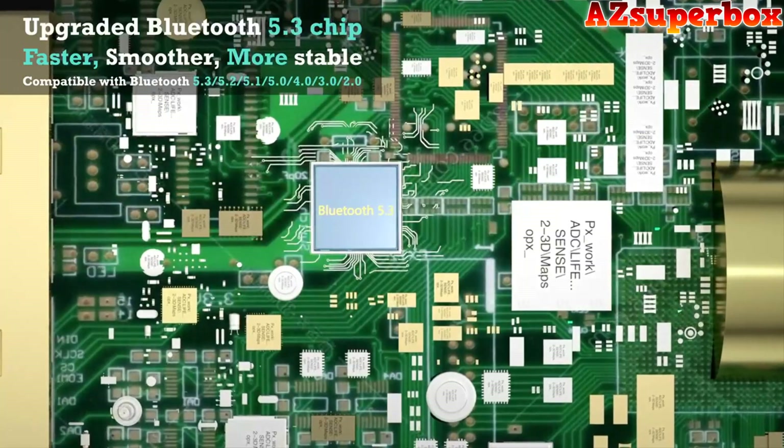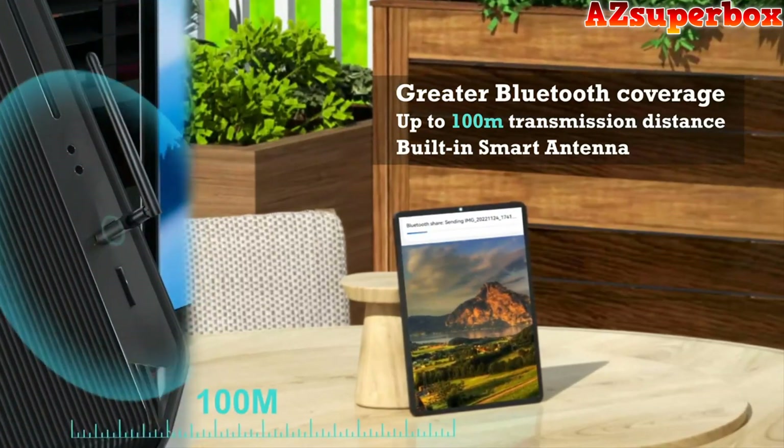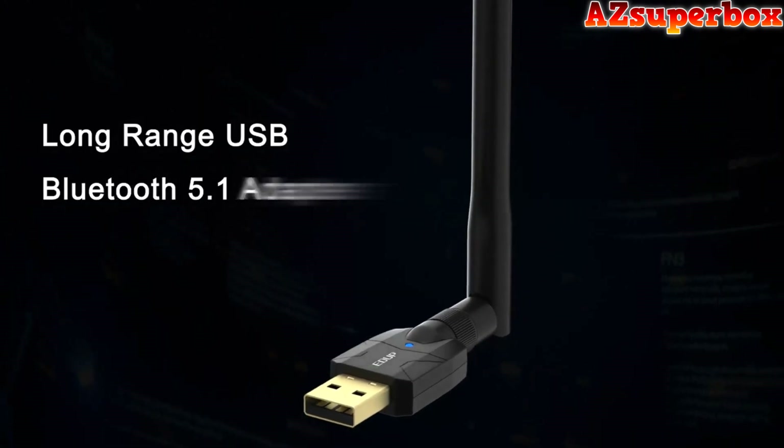We've carefully curated this list based on the adapter's performance, range, compatibility, and overall user satisfaction. Each USB Bluetooth adapter on our list is designed to deliver extended connectivity range without compromising on quality.